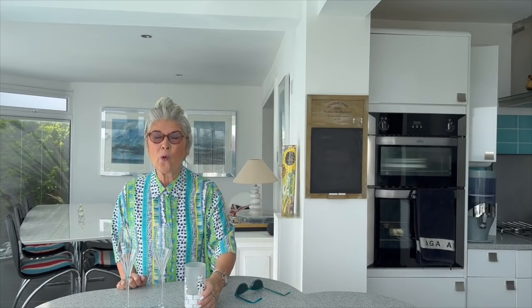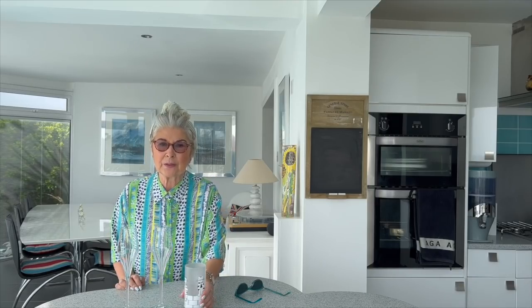Six of these for £18 — that's £3 a glass. What am I like? But the most important part that I'm going to start with is an unboxing.